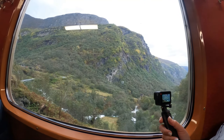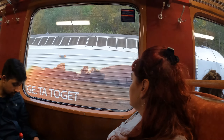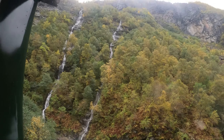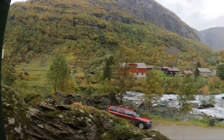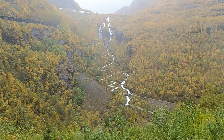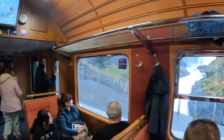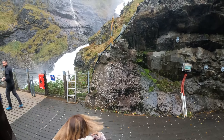Everywhere you look there's another just magnificent waterfall. Wow, so pretty — look at that road! They say we can get off the train here for just a quick stop, and that's what we're going to do. It's just a quick stop — get off really fast.